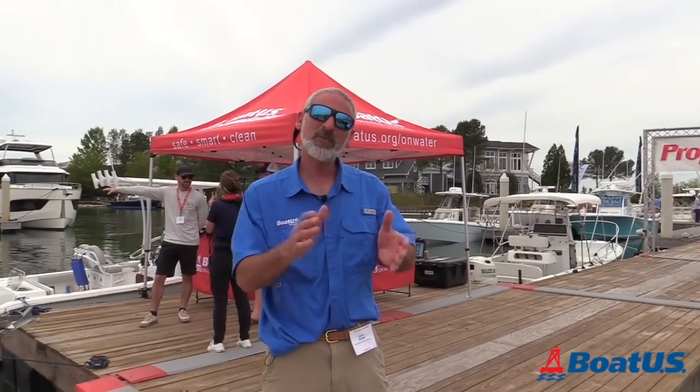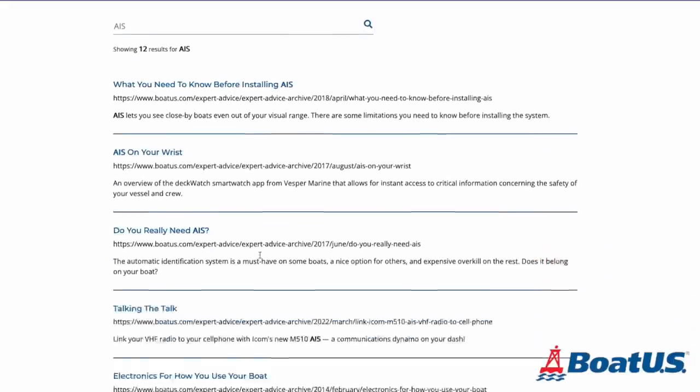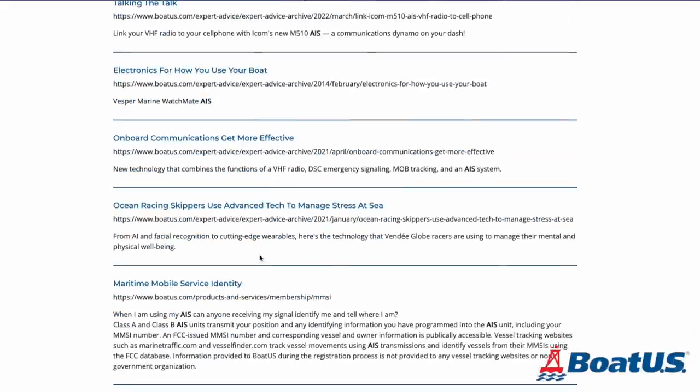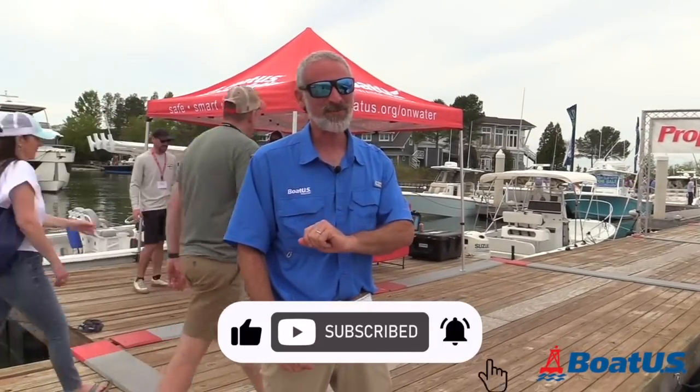Boaters, I hope you found this video helpful and I hope you've enjoyed it. Don't forget you can always go to BoatUS.com — plug AIS into the search box and you will find a lot more information there. And don't forget to click on the subscribe button so you don't miss any future BoatUS videos.